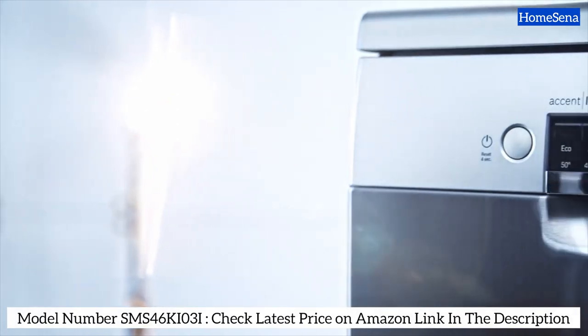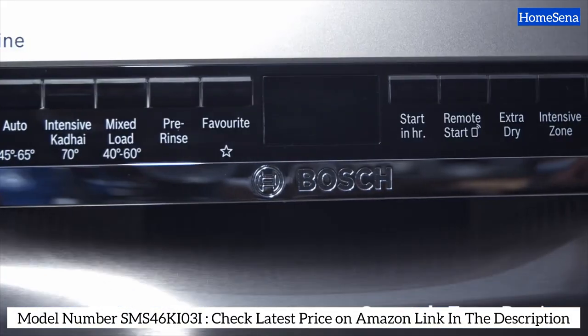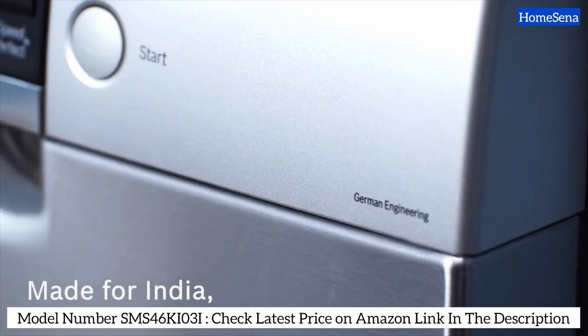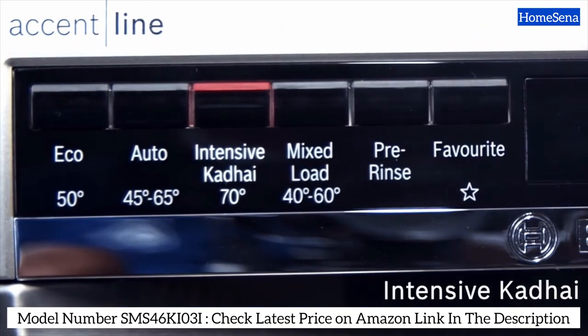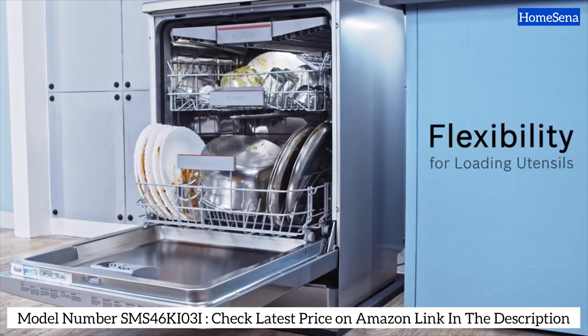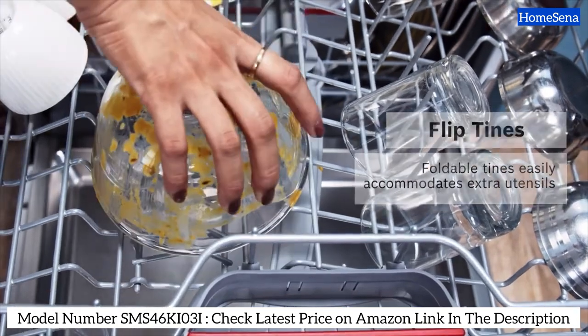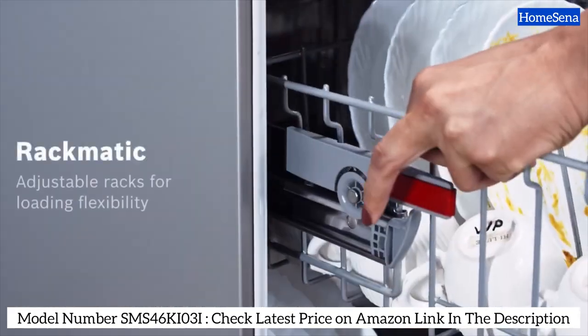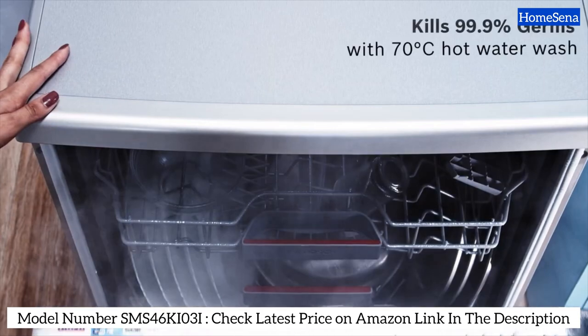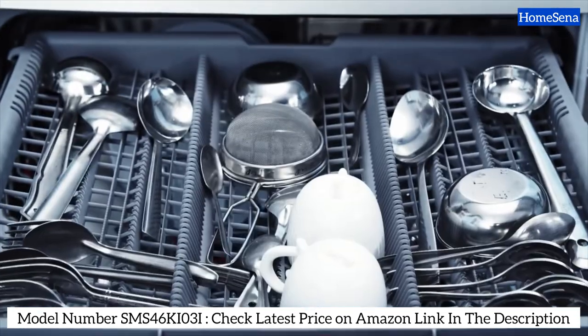Next in line, we have the Bosch 14 Place Settings Dishwasher. This impressive machine offers stellar cleaning performance, ample space, and operates much quieter than its competitors. With its three-stage rackmatic flexible basket system, you can easily adjust the height of the upper basket to accommodate cutlery of various shapes and sizes. And when it comes to drying, it has an extra dry option for those times when you need that extra sparkle.